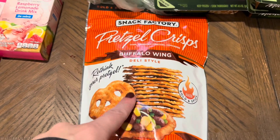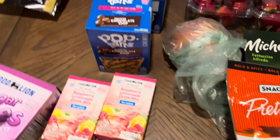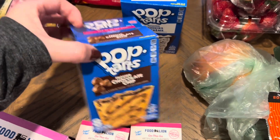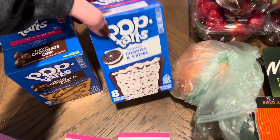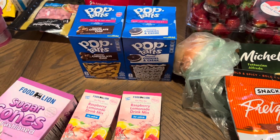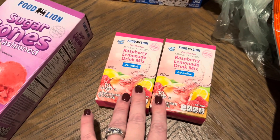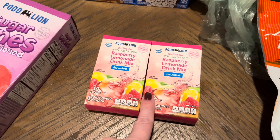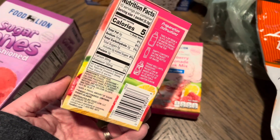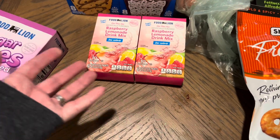I got the Snack Factory Pretzel Crisps in buffalo wing flavor — I bought these last week for Bryson and he absolutely loved them. I also got two different types of Pop-Tarts: frosted chocolate for Bryson and cookies and cream for Kylie. It's their last week of school before break so, easy breakfast — they'll have some fruit with it too. I was completely out of raspberry lemonade drink mix so I grabbed two of those; they've gone up from $1.49 to $2.19.